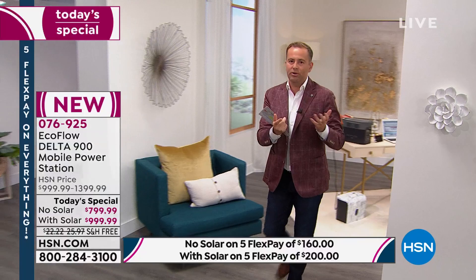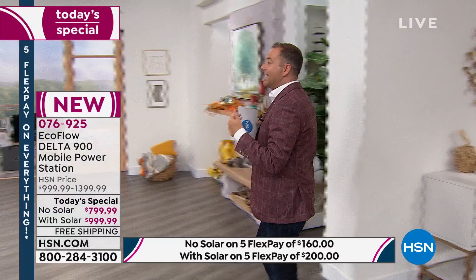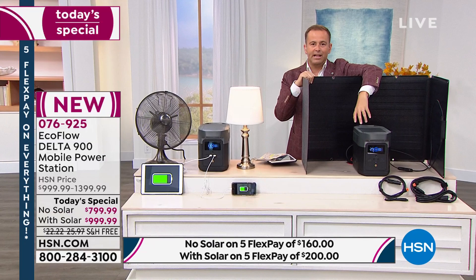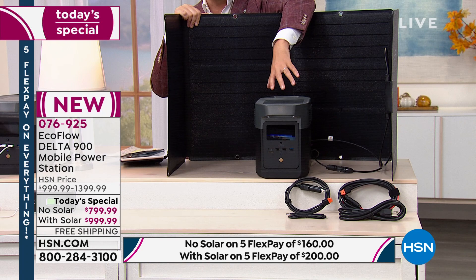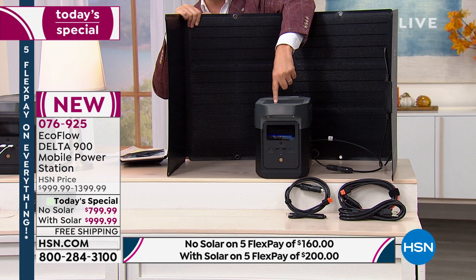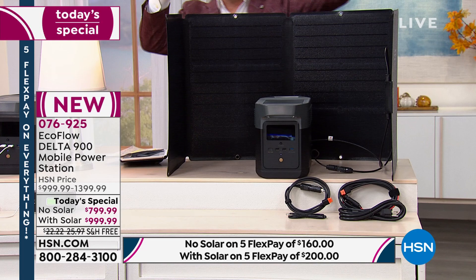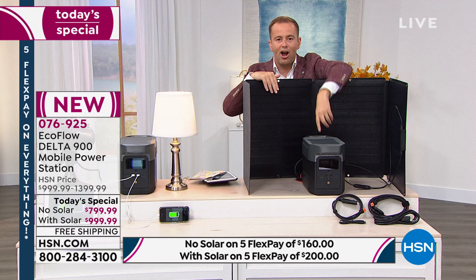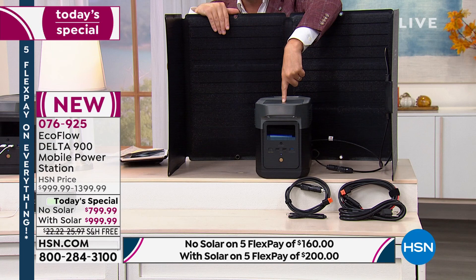Get it for the lowest, best price — this is the biggest deal of 2021. Here's why solar makes sense: when your power station runs out during a multi-day outage, you lay the solar panel outside and the rays of the sun recharge your power station. Self-sustaining. That's why everybody is buying the bundle with solar.